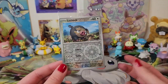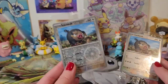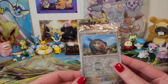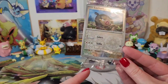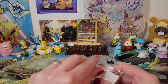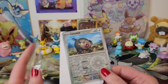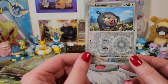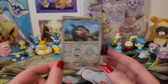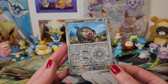You get one promo with every ETB. I got two ETBs, so I have two. The packaging on this one is still quite nice — I like sealed promos, I have a little collection. This one's not so nice, so I'm going to open this one up because I want one to hold in my hand.